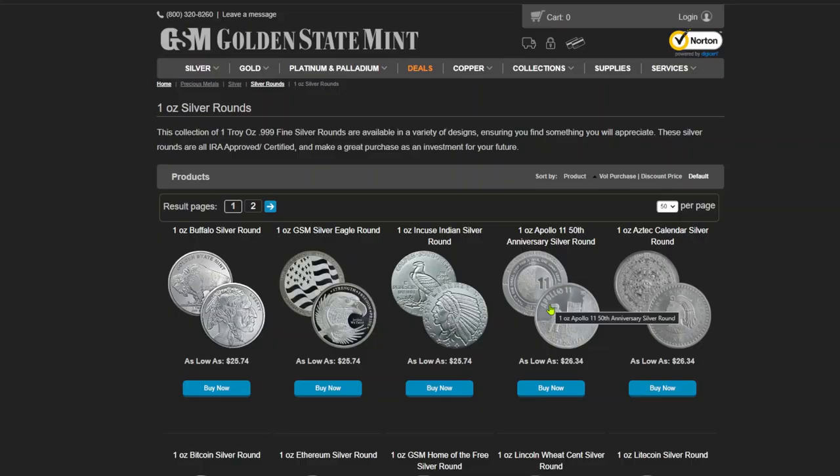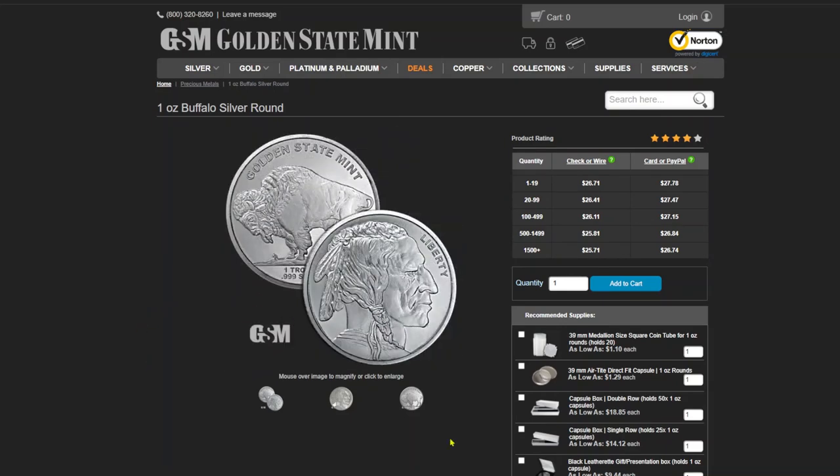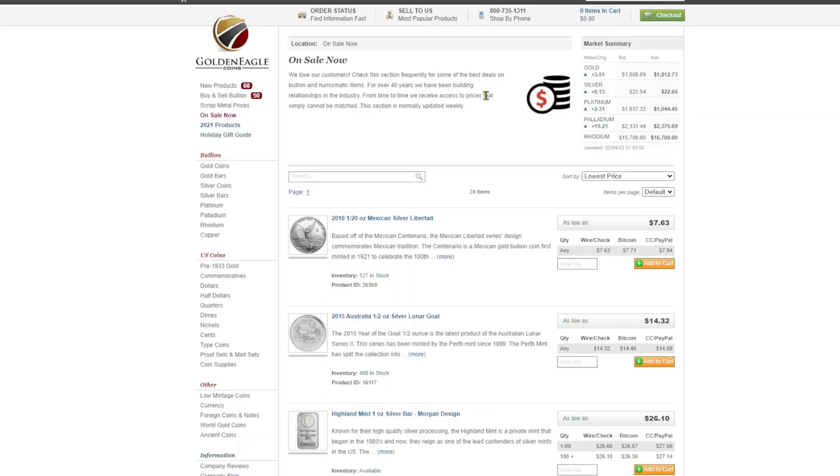Number eight is the Golden State Mint. If you haven't checked them out, they have a lot of very interesting generics. If you click past the 500-plus price they always show you, you'll see they've got their own version of the Buffalo round and they're charging $26.71 if you pay by check or wire and only want one to nineteen. That's the Golden State Mint.